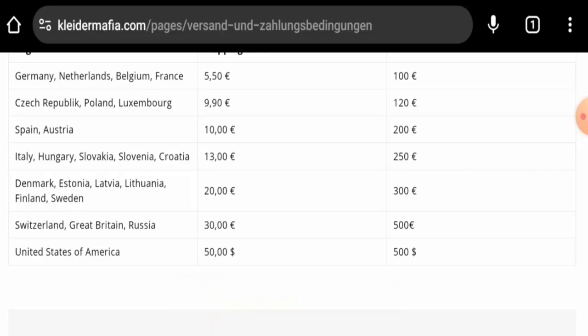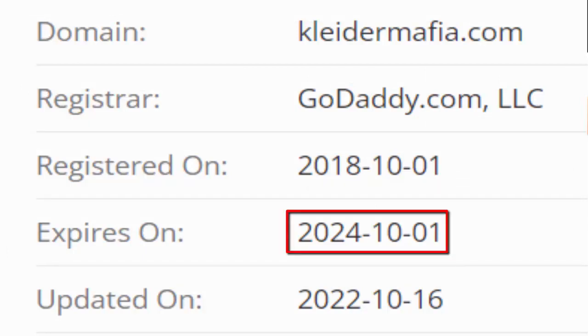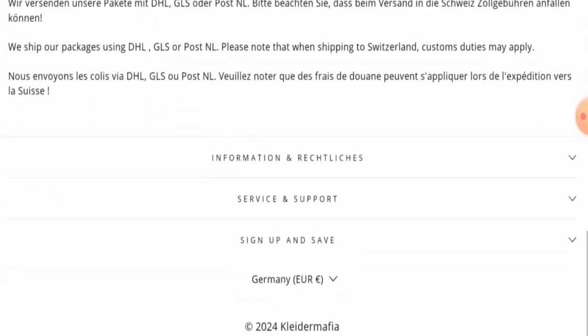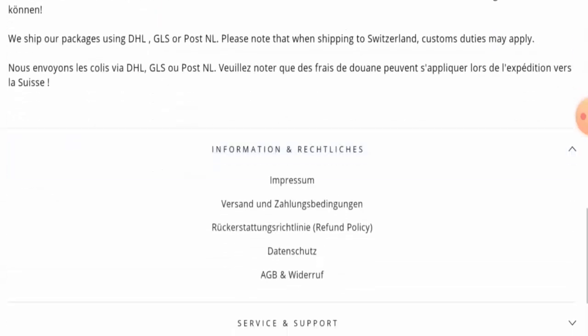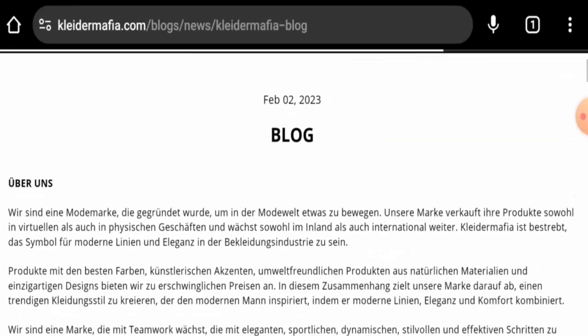We will now discuss the legitimacy factors to help you judge whether this website is legit or a scam. This website is secured by HTTPS protocol and SSL integration to keep details and transactions safe, which is a good sign. The website was created on 1st October 2018 and will expire on 1st October 2024, meaning it is old and can be trusted.